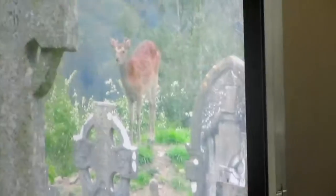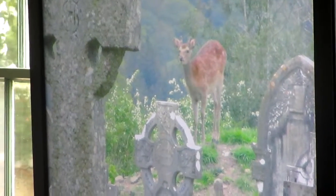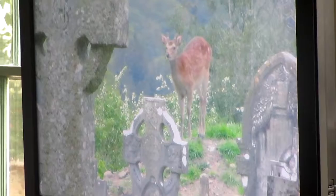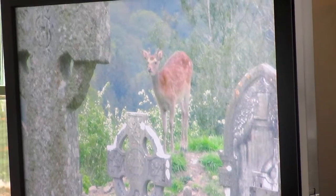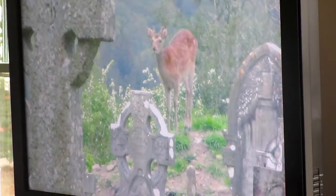This is one of the deer. Someone told me it's good luck to see a deer at Glendalough. The deer just stood there and let us admire it until another visitor came up, and then it took off. It was lovely.